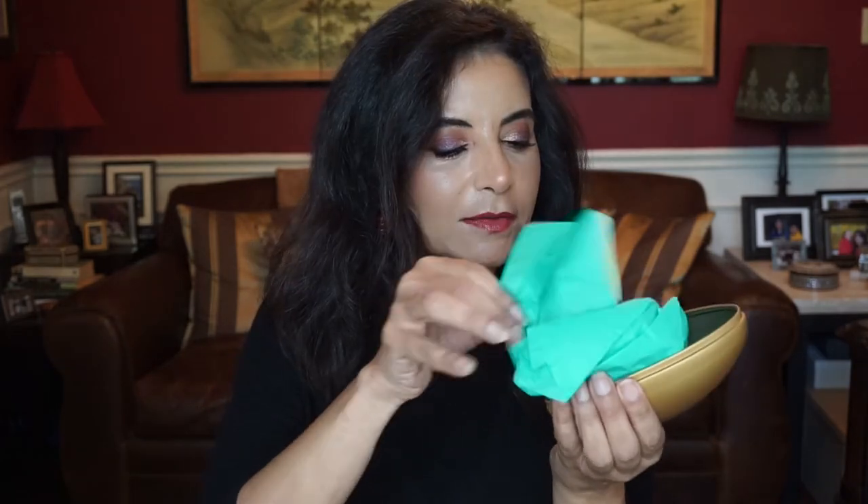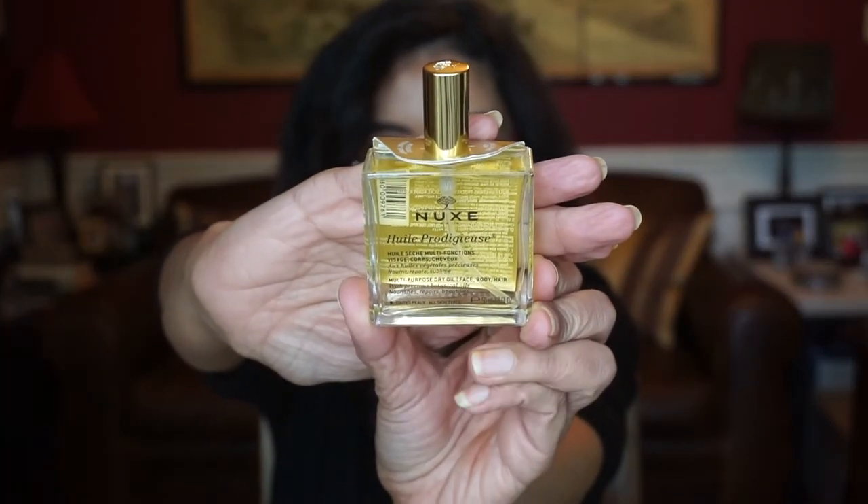I'm going to grab another one. I may give these to my nieces and nephew for their Easter egg hunt next week, or I'm definitely going to keep these eggs for next year — they make a good super prize egg or something like that. This one comes packed well, good protection from Look Fantastic. This is by NUX, and it is the multi-purpose dry oil for face, body, and hair. That's a nice one.